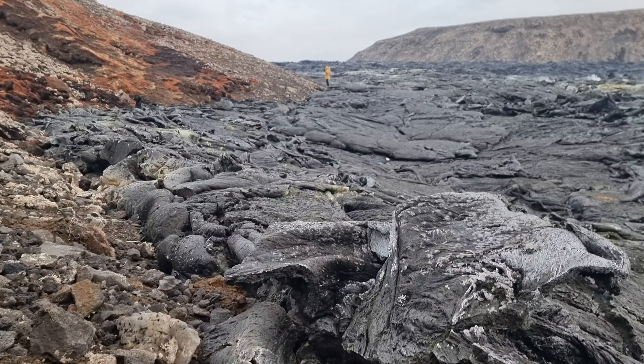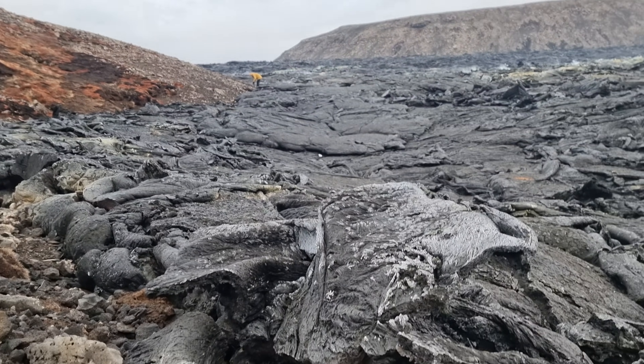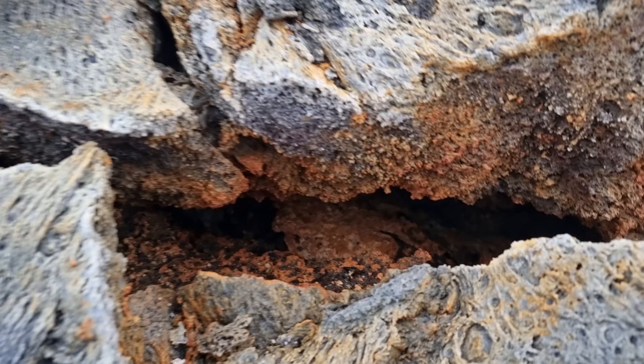We are walking down here because it's simply easy to walk. There is more wind on the top and I came across this yellow spot here. That's what I wanted to show you.